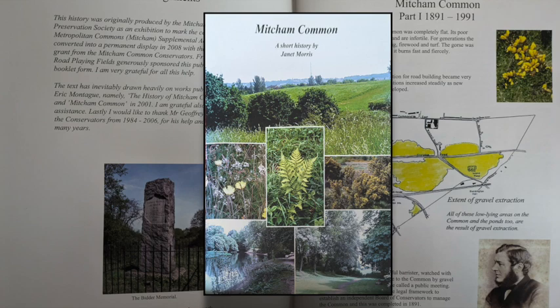It's 20 pages if you include the covers. There's no price on it, but you can buy it from the Friends — we do sell it at stalls, for example when we're at the Mitcham Carnival or at our open day at the Ecology Centre. But if you were to join the Friends of Mitcham Common, you'll get the booklet for free.